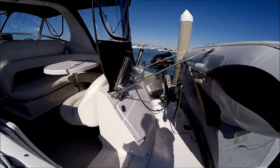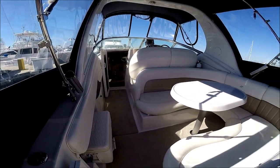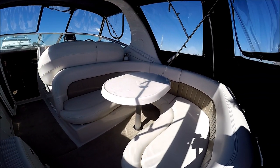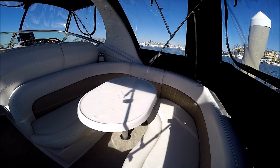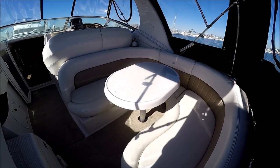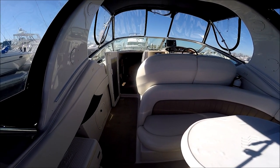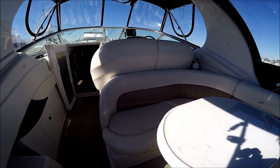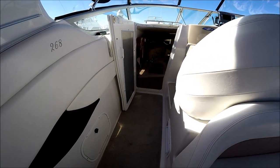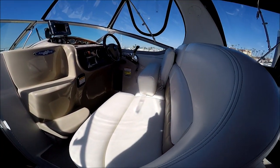Let's go on board. We enter the vessel through this port side door. Off to starboard we see a large U-shaped lounger for guests and entertaining. There's also a filler pad so that becomes a large sun pad. Not on the boat right now, but she's also equipped with a full cockpit cover. The upholstery is in excellent condition and we have new cockpit carpet also.